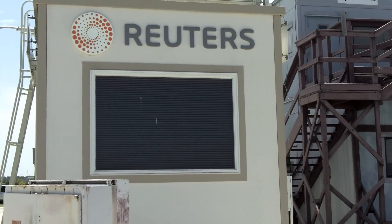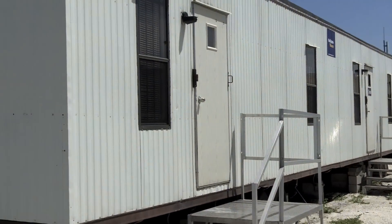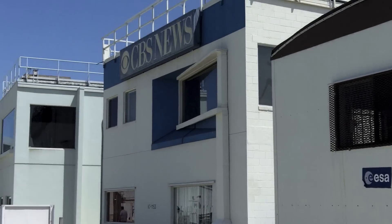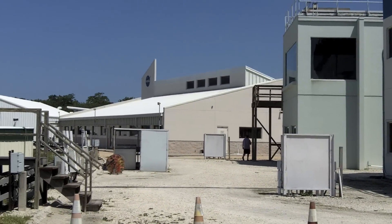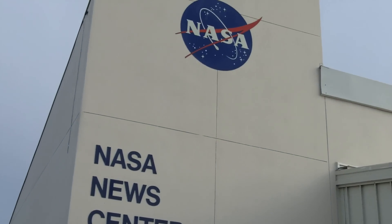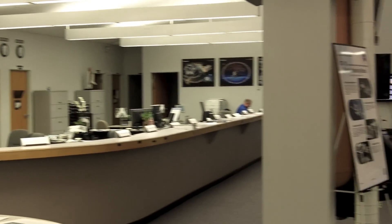Reuters has got one too, and also the European Space Agency right there. And there's the CBS building. That's the main press center over there, and this is where the magic happens. This is the NASA News and Media Center.